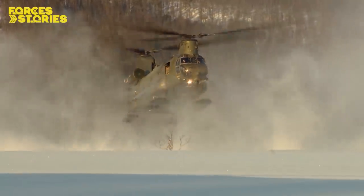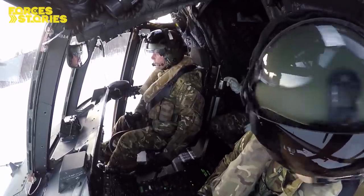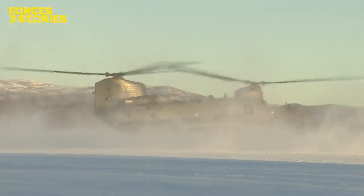200 miles inside the Arctic Circle, a Chinook crew from RAF Odiham's 27 Squadron train for landing in the snow. Northern Norway is a tough place to learn anything.